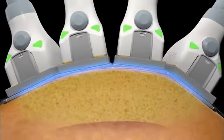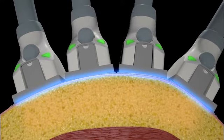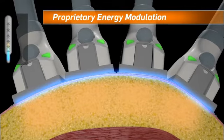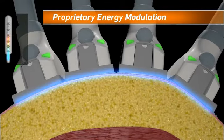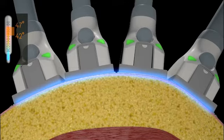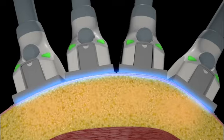The 1060-nanometer wavelength has a high affinity for adipose tissue. This energy is delivered through a proprietary modulation method to elevate subdermal temperature between 42 and 47 degrees Celsius. Continuous contact cooling keeps the skin safe throughout the treatments.